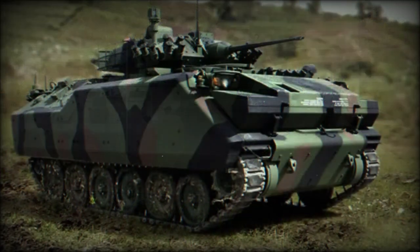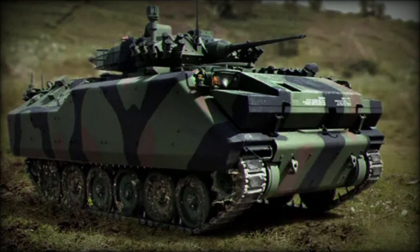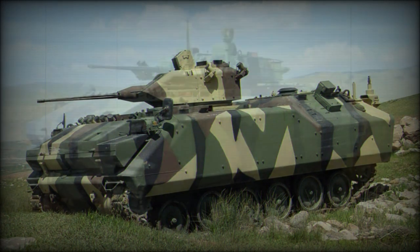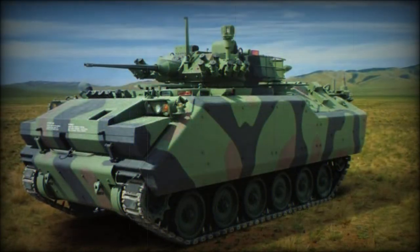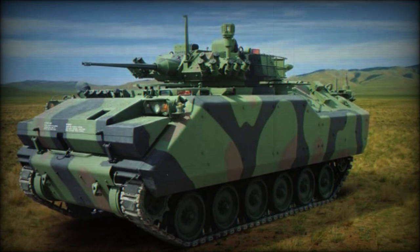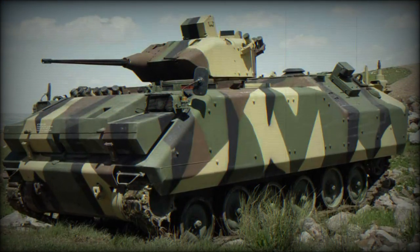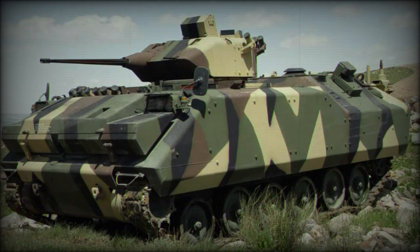The hull sits atop a torsion bar suspension system for aiding cross-country travel. All told, the vehicle provides a maximum road speed of up to 40 miles per hour with an operational range reaching 300 miles. Operators of the ACV family beyond the Turkish Army include Jordan, Philippines, Malaysia, and the United Arab Emirates. Malaysian Army versions are named and are locally assembled.